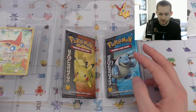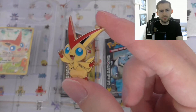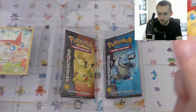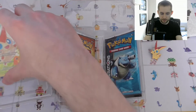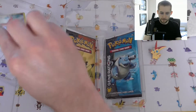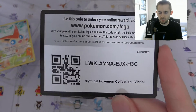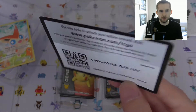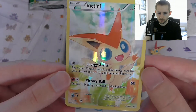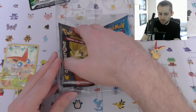With Victini I've never opened it, so that's why I wanted to get this one. Here is the pin — I do like how some of these Pokemon collector items include different things like pins. Here is the promo code card. I did give Pokemon online a chance a few years ago but it wasn't really for me. And here is the full art Victini — looks really nice. You also get two Pokemon Generations packs.